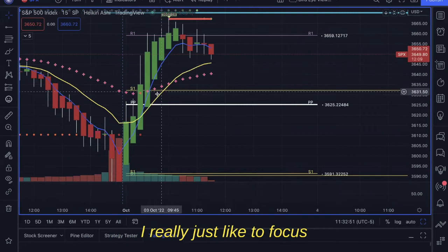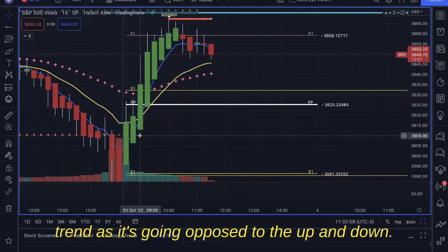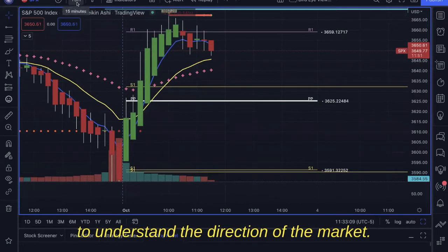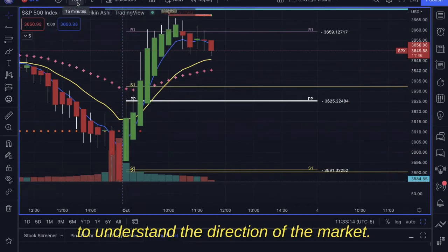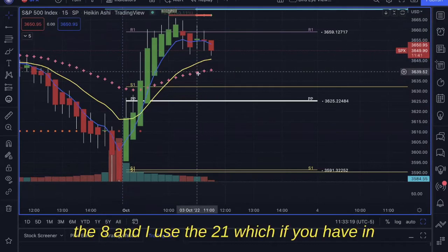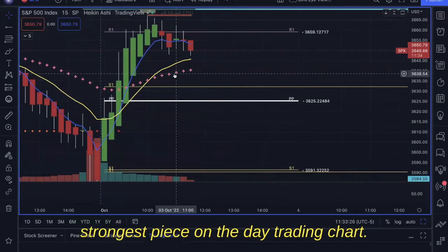I really just like to focus on the candles and the kind of movements. I use the Heikin Ashi candles because it gives the best trend as it's going, opposed to the regular up-and-down that can psych you out. I'm always looking at the 15-minute chart to understand the direction of the market. The key pieces I use are the 3, the 8, and the 21 — which in my Discord I call the Messiah.